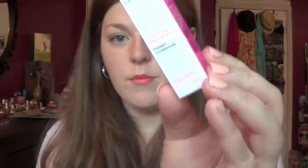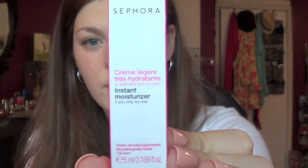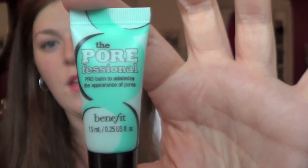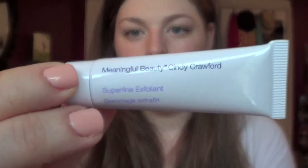I haven't opened it yet, so let's see — there's lots of stuff inside! There's a Buxom Lash Mascara by the Bare Minerals people. There's an Anastasia Lash Genius Waterproof Mascara — and it's not available until May. There's Sephora Instant Moisturizer, a Benefit Porefessional Pro Balm to Minimize the Appearance of Pores — I think this is from the same collection as the moisturizer. Hope in a Jar from Philosophy. Meaningful Beauty Cindy Crawford Superfine Exfoliant — that looks cool.